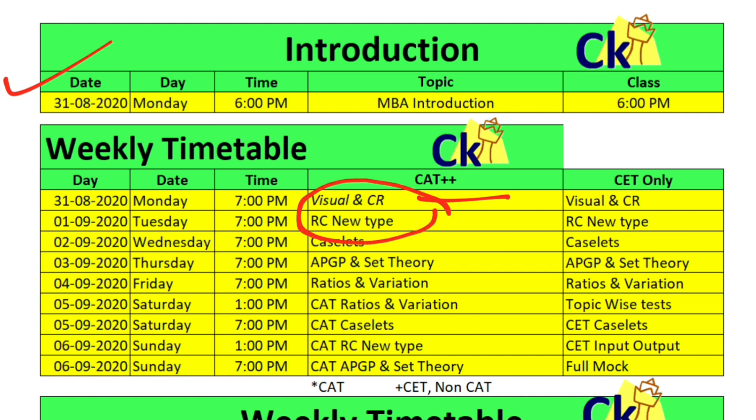Tuesday we are going to pick up the new type of RC. Last year all 24 questions in the CAT exam were the new type of RC, and trust me, nobody is aware of that and nobody is bothered about it — that's the main problem. So the new type of RC we will look at on Tuesday.